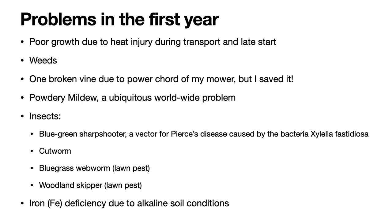In following videos I will talk about the insects that I encountered. I found a blue-green sharpshooter on my vines — it's a problem because it sucks juices out of the vines and in the process transmits a disease from a bacteria called Xylella fastidiosa, causing Pierce's disease. Another time I found a cutworm, or at least I think it's a cutworm. I also found a bluegrass webworm and a woodland skipper, both known feeders on grass — I'm calling them lawn pests, though I'm not sure they were any problem for my grapes.